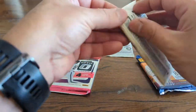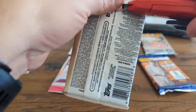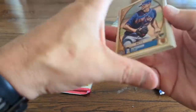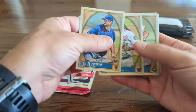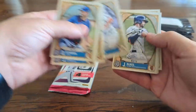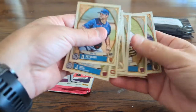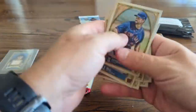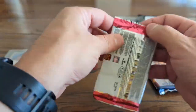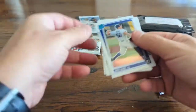Let's just start with Gypsy Queen — let's get into ripping and see what we have. Again, I appreciate you all being here today on this beautiful day in the mountains. Baseball season's in full effect and we're going to see if we find any parallels, autographs, or good rookie cards. Trey Turner, Francisco Lindor — I didn't see any rookies in there, but we'll keep ripping.